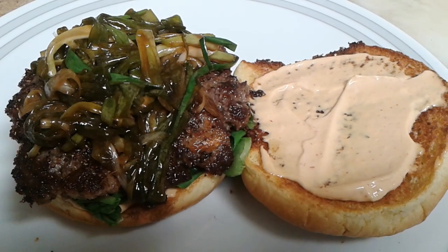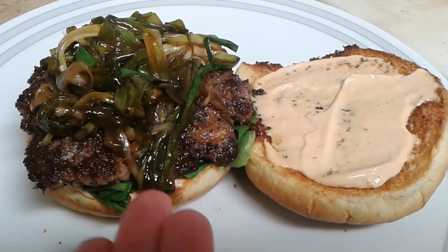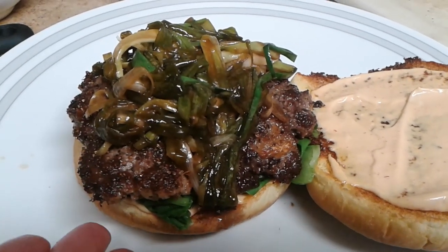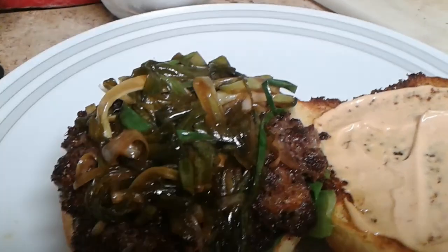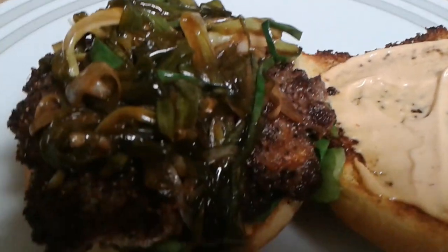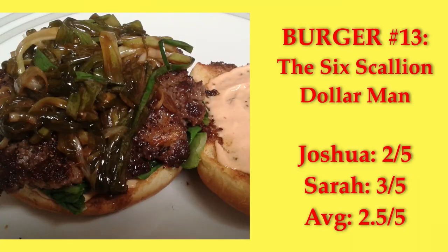The Six Scallion Dollar Man — I added a sriracha mayo even though it wasn't in the recipe, because it had no condiments otherwise. There's a bed of steamed bok choy in place of lettuce, the burger has ginger, salt, and pepper, and the scallion mixture is marinated in coconut oil, soy sauce, and sesame oil for about an hour, then warmed up with honey added. It's an Asian-inspired burger, and while it barely reads as a burger to me, it's really tasty. It got a score of 2.5.